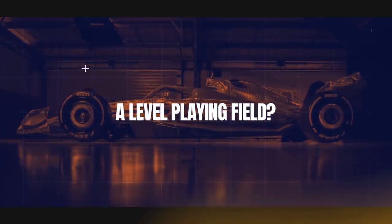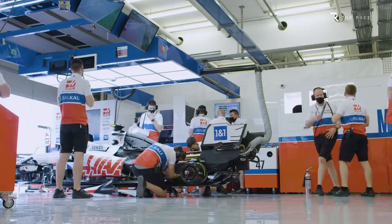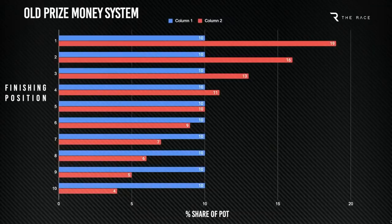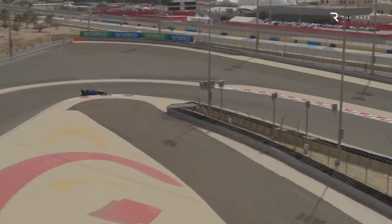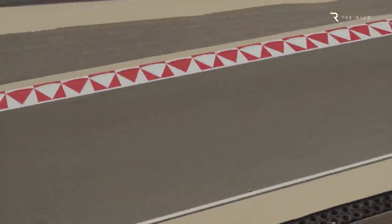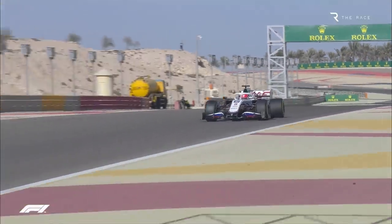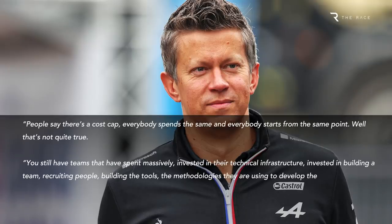The combination of completely new technical regulations, the cost cap introduced this year, and the fact that F1's latest Concorde agreement means the share of F1's revenue is split more equitably between teams, means 2022 does represent a more level playing field than in the past. But it's all relative and there are still baked-in inequalities that will take time to balance up. After all, the knowledge we're talking about is the result of years of experimentation and experience, not to mention the creation and refinement of all sorts of tools. Money spent by the big teams historically, but not by the smaller ones, will continue to have a benefit.